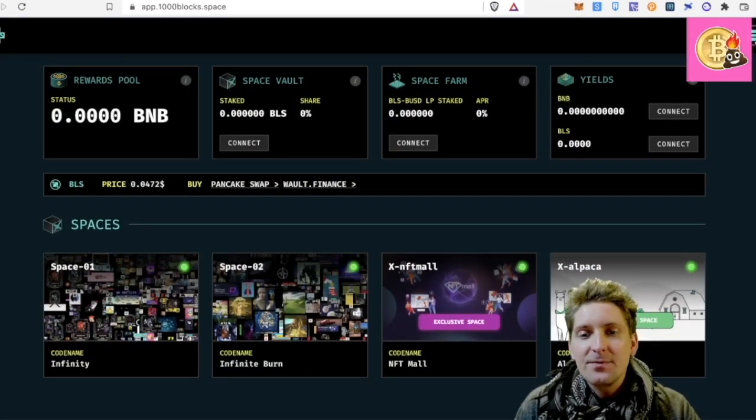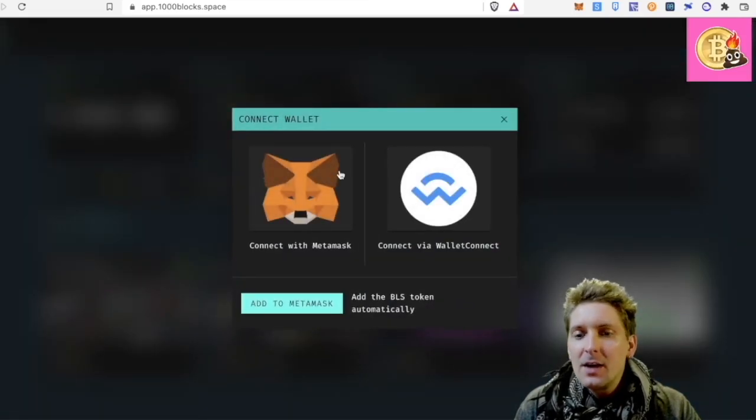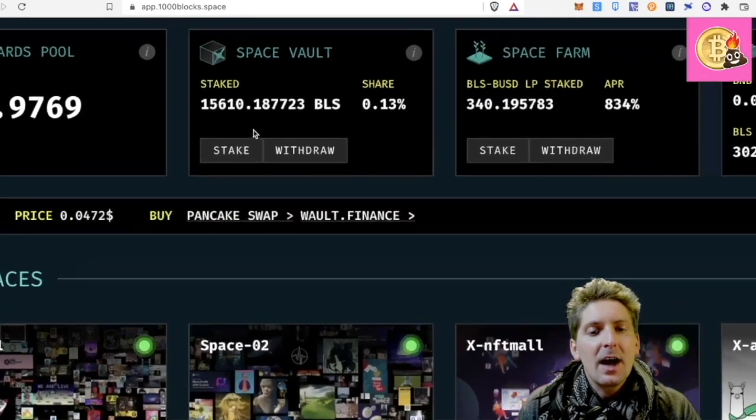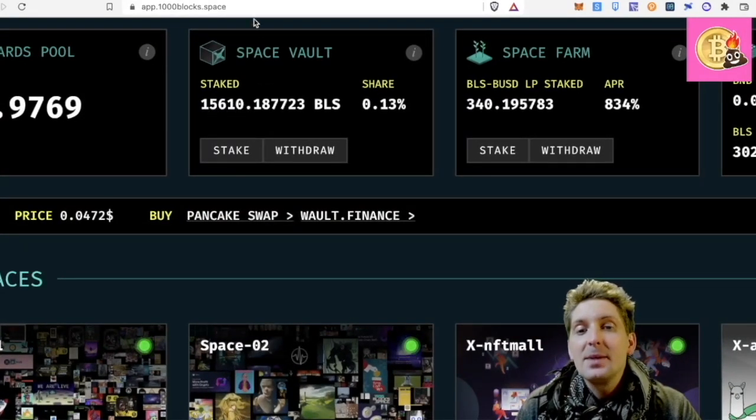So here we have rewards pools, space vault, space farm, and yield. If I connect my wallet I'm going to find what's going on. So I have some BLS staked here — I have 15,610 BLS staked.